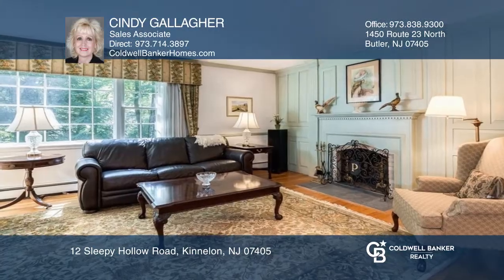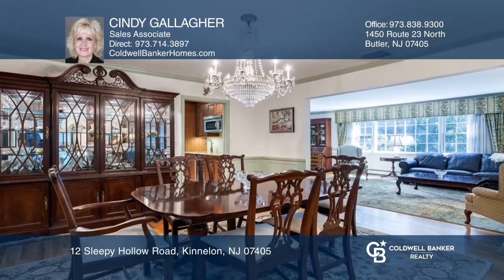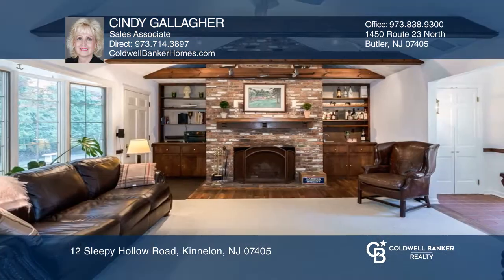Set within the exclusive guard-gated community of Smoke Rise is this sensational Center Hall Colonial that combines elegant design with natural accents.